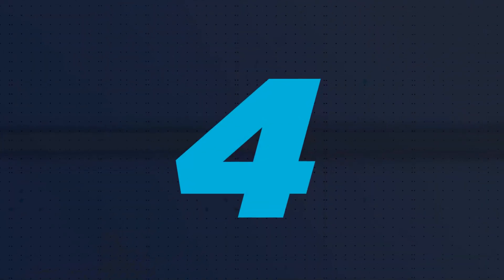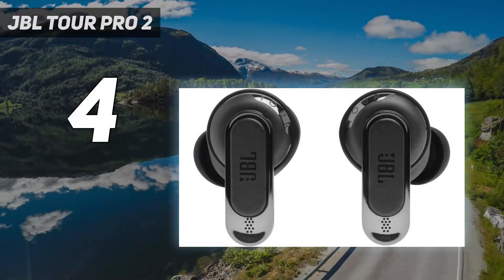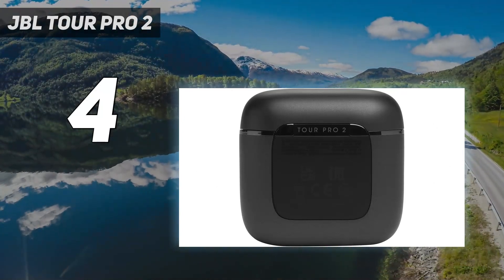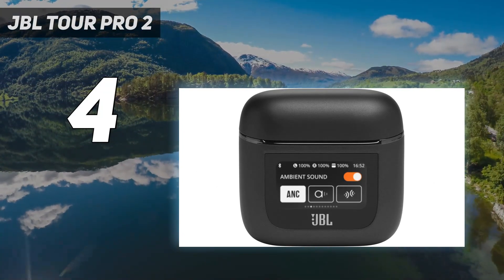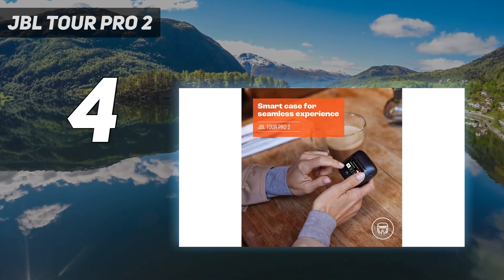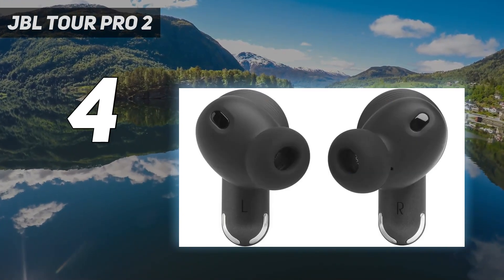Coming in at number 4: JBL Tour Pro 2. If you have some wiggle room in your budget and want wireless noise-canceling earbuds with fantastic sound quality, our pros recommend the pricier Tour Pro 2. What sets these earbuds apart from others is the built-in display on the smart case, which lets you control and operate your earbuds without having to reach for your phone.